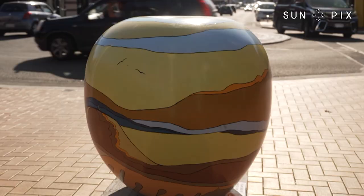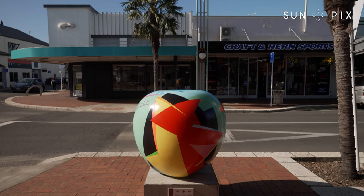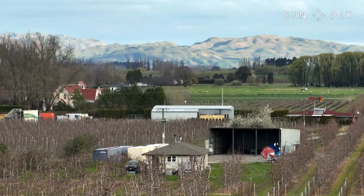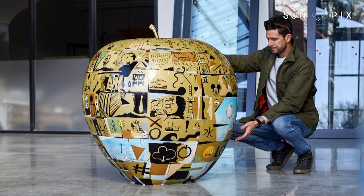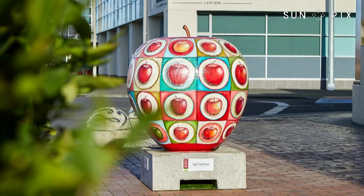It's the Big Apples of Hawke's Bay. The Big Apple project features 20 giant apples by 20 different artists, all from Hawke's Bay, positioned around Hastings, Havelock North, and Flaxmere — in the biggest apple-growing region in Aotearoa. The idea was planted three years ago to have big fiberglass apples as murals to celebrate the success of the industry.